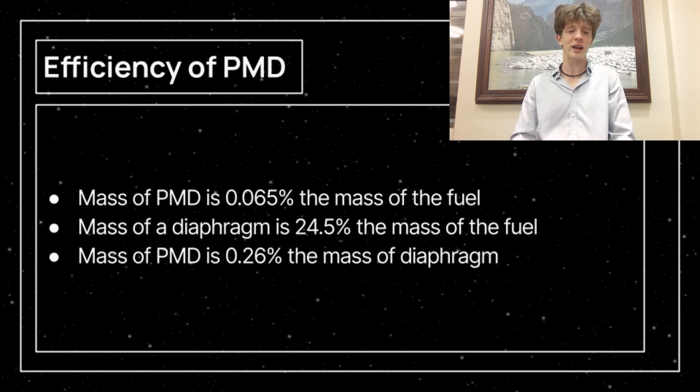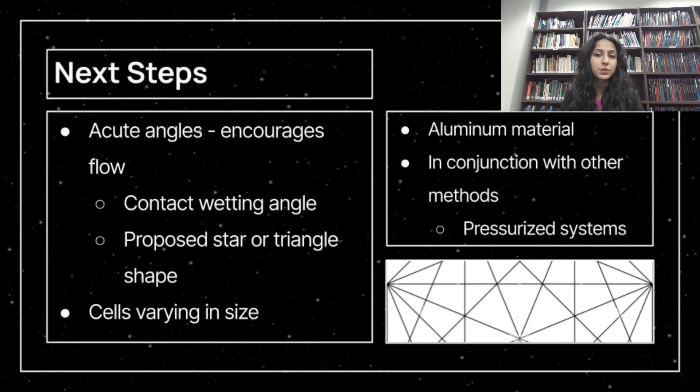There are possible design changes worth exploring. Ideally, in the context of capillary action, angles should be small so that multiple surfaces are in close proximity and the contact wetting angle is ideal. The issue with smaller shapes and angles is the necessity for more material to fill the space, so this design comes at the cost of efficiency. However, varying the amount of material from the middle to the edge of the tank can increase efficiency. In a future design, we would implement star or triangle shapes that maximize the ability of the contact wetting angle, and would consider utilizing aluminum or another lightweight yet strong material. Finally, this project could be expanded to be used in conjunction with other methods, such as pressurized systems.